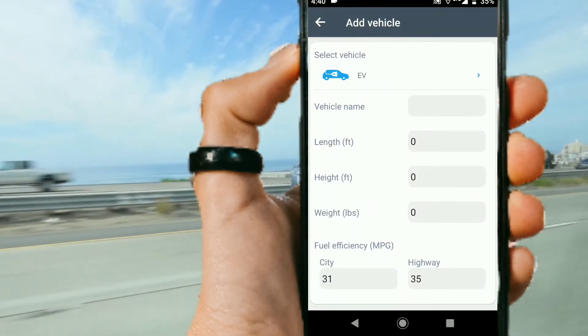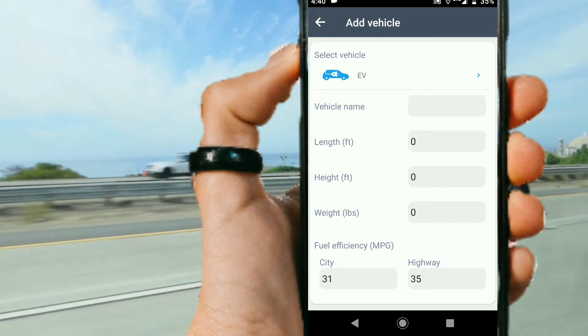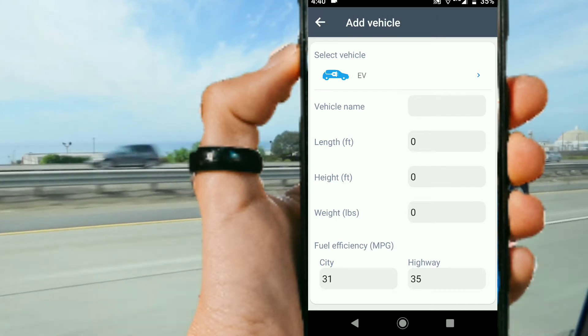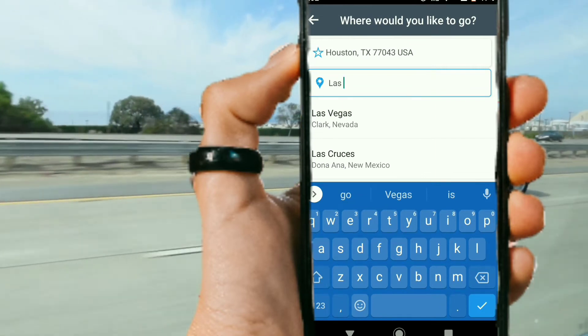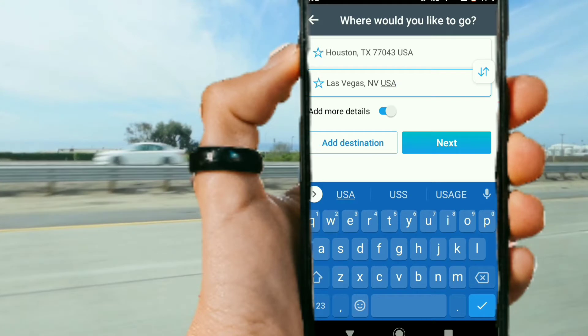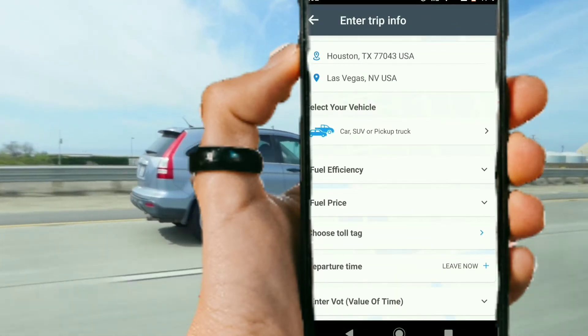Now here you might have to do some homework. You have to input the length, weight, and height of the vehicle, which can easily be found in the vehicle's owner's manual or you can look it up online. Next, you want to type in your destination, then let Toll Guru go to work for you, calculating your fuel costs and your toll road costs for your destination.